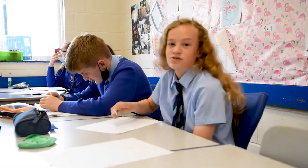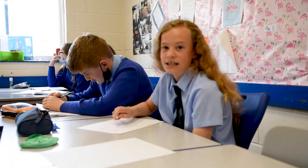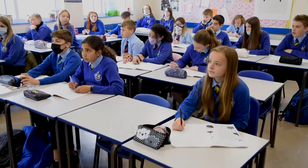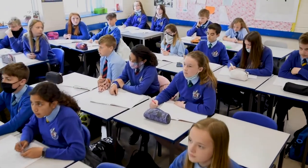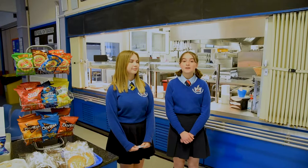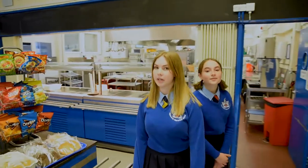Another big difference from primary school to secondary school is that we have a different timetable each day. Another big difference is that we eat lunch outside and not in our classrooms. For lunch you can bring a packed lunch or you can come to the canteen — this is where we're going to get our food and drink. It's pretty cool because you don't have to use money.